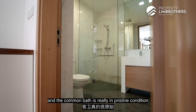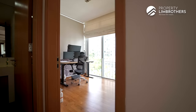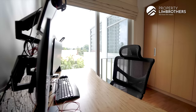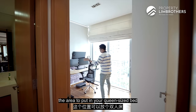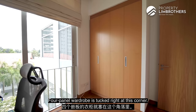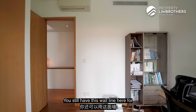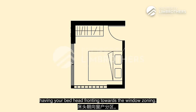The common bathroom is in pristine condition with marble flooring and wall tiles, with a standing shower tucked in the corner. As you come to the common room, the area for your queen bed is towards this direction. You can put in a queen bed, and four-panel wardrobes are tucked at this corner, with additional wall space for extra storage. Alternatively, you can flip the bed to face the window zoning.